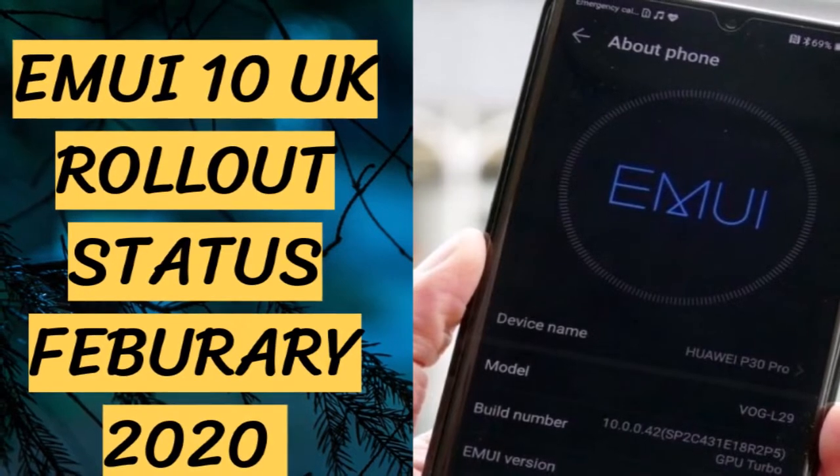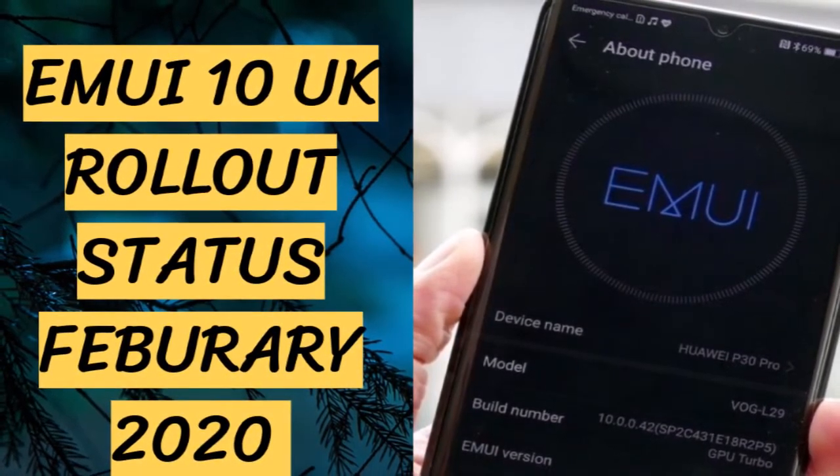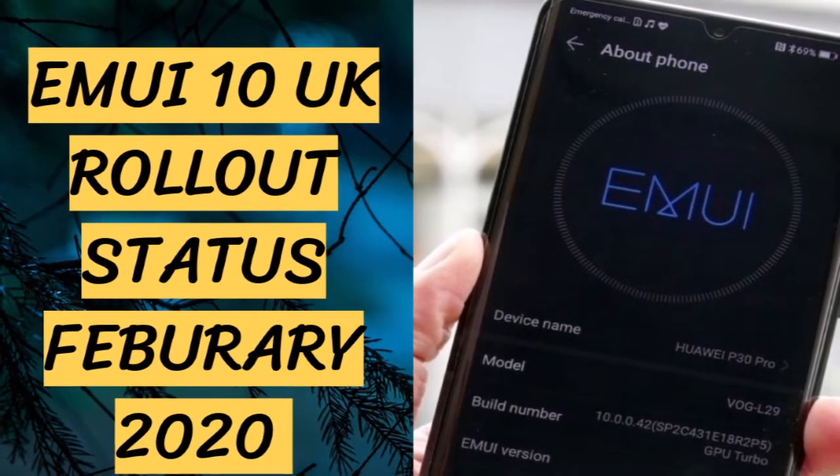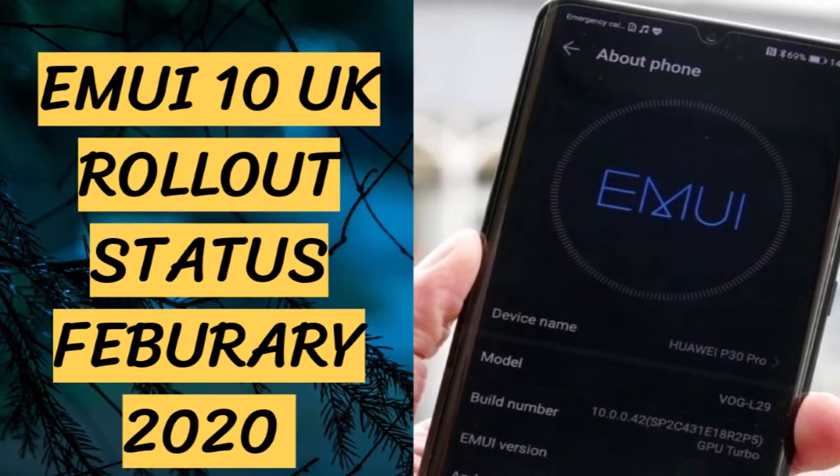Huawei has officially announced to kick off EMUI 10 rollout in the UK this month, February. However, some carrier-based and unlocked Huawei smartphones have already started grabbing the new OS upgrade.